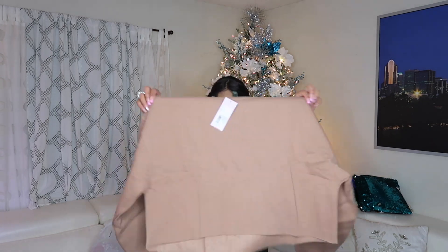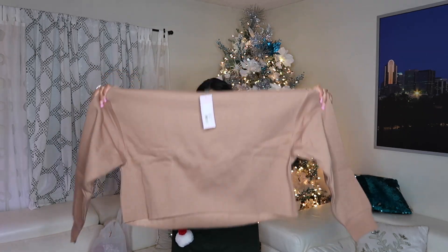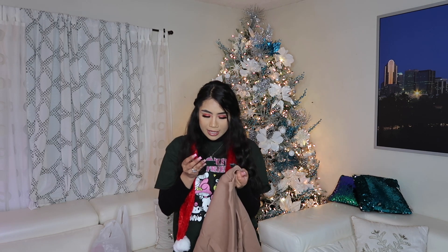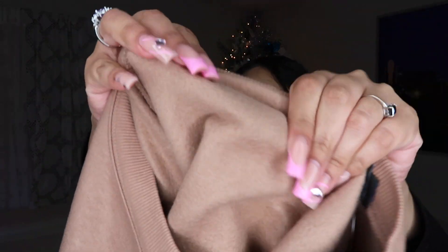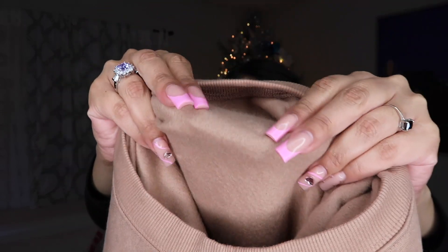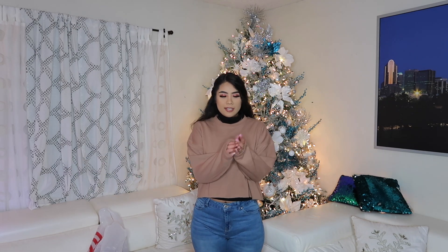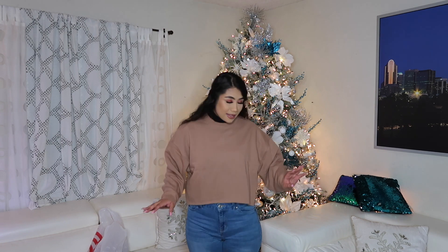Today I'm doing a Target haul, so if you guys want to see what you need to go get right now, keep on watching. First up is this crop tee — it looks pretty big — and it's in brown from the brand Wild Fable. I got it in a size large. It has a really soft, cozy material on the inside. This is how the sleeves look — super cute. It's not as oversized as I thought, but it still looks really nice and comfy.